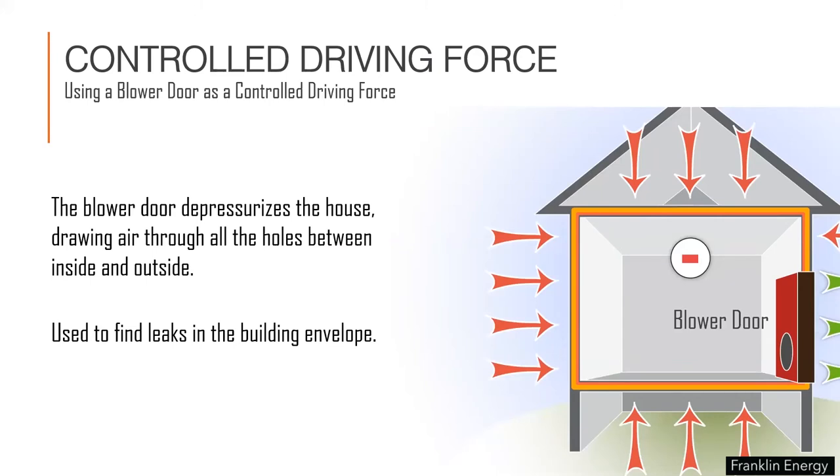This is one of the best photos used to illustrate stack effect in building science courses. You can clearly see the high pressure at the top and the negative pressure at the lower floors pushing on that piece of plastic. As building scientists, we've created our own tools to find and measure air leakage. The blower door is one of those tools — it can be a controlled driving force that depressurizes a house, drawing air through all the holes. This exaggerated depressurization can be used to help us find leaks in the building envelope.